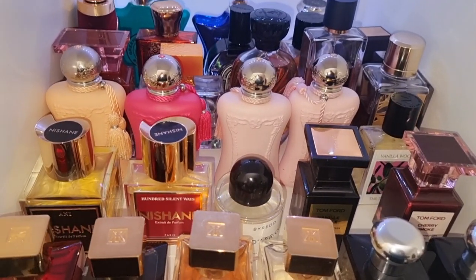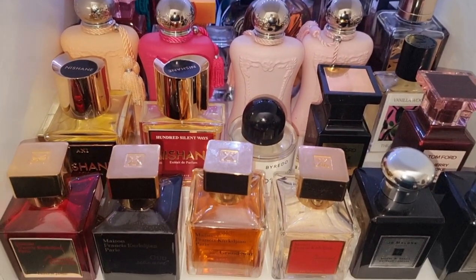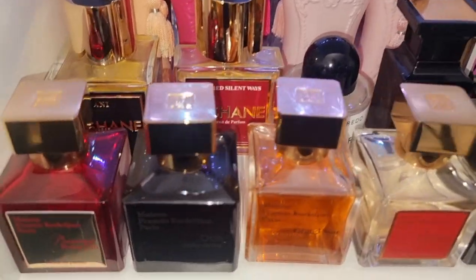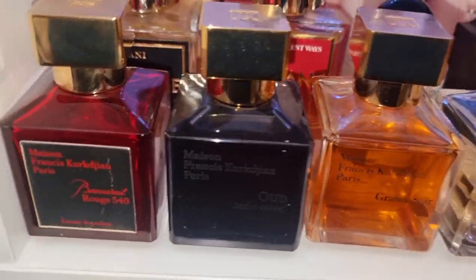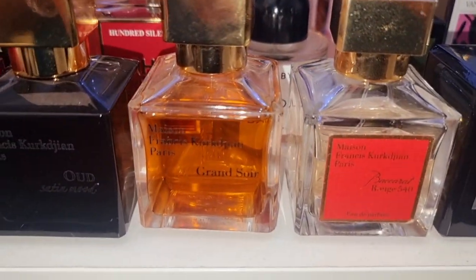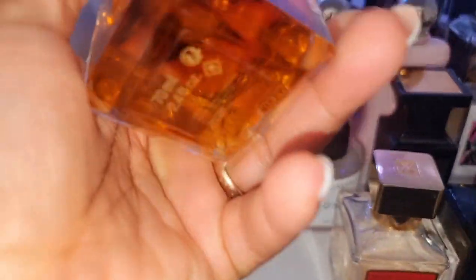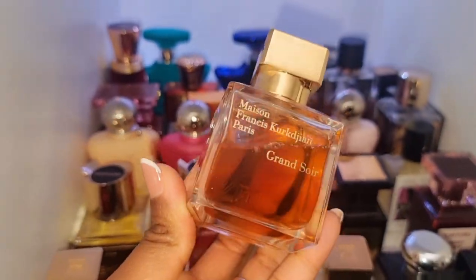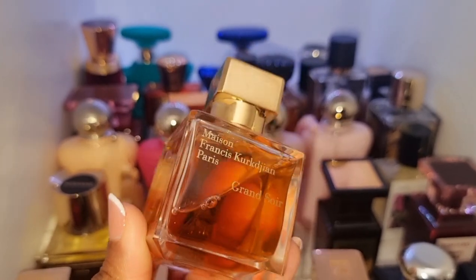As you guys know, most of my perfumes are niche, and this whole section is niche perfumes. I've got all my MFKs right here. This is the Extrait. This is Oud Satin Mood. We've got Grand Soir, which is really, really hard to find at the moment. My husband did buy this off of me for £20.